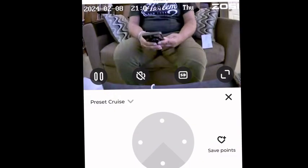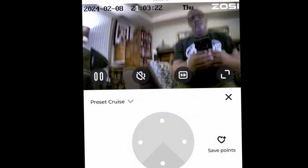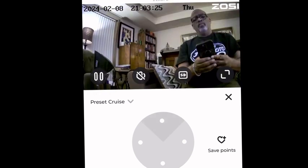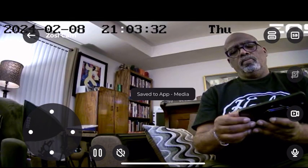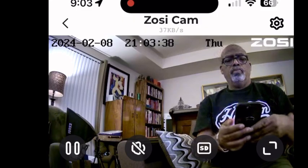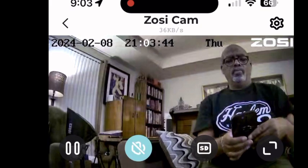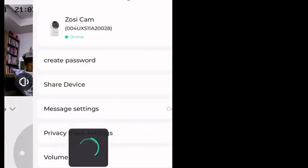I'm in the Zosicam app now and I'm playing with the pan feature. As you can see with the little arrows, you can pan the camera left, right, up, and down — that's pretty cool. You can do that from anywhere that you have the app open. And look, there's a picture of me from the camera — this is what it looks like from the camera view, with all the controls and dates and times.